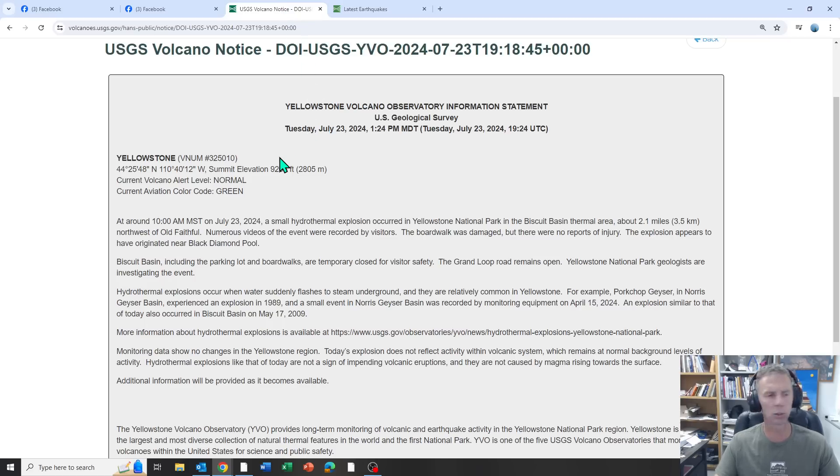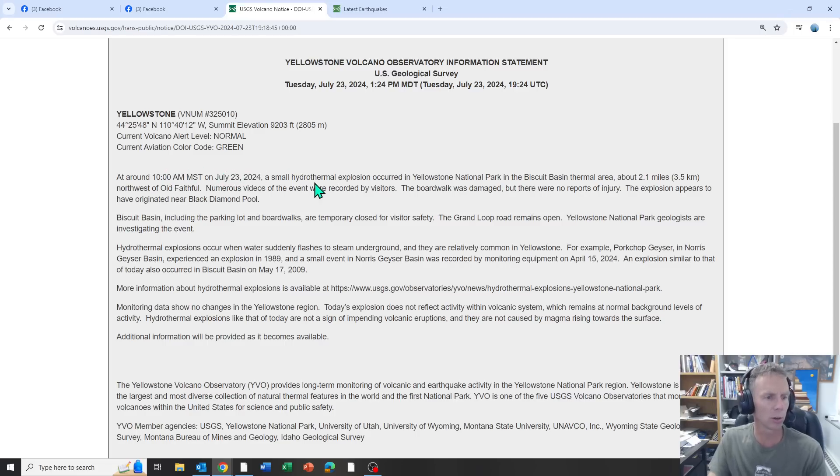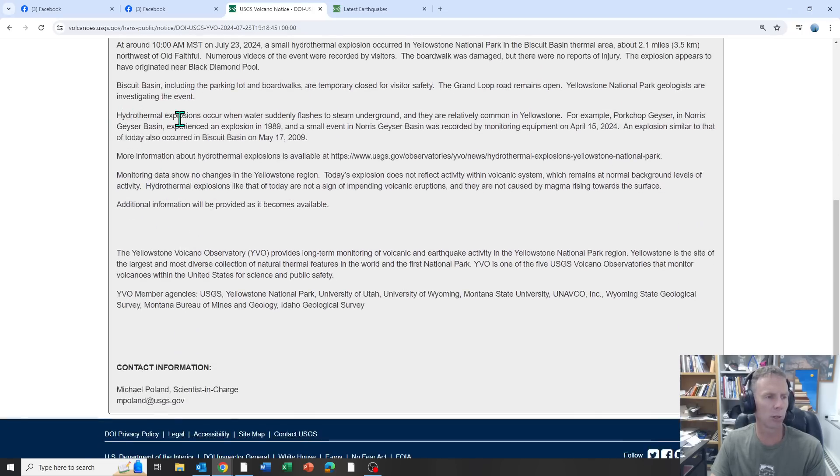Let's go to the information statement that came out from the Yellowstone Volcano Observatory. At around 10 o'clock this morning, July 23rd, a small hydrothermal explosion occurred in Yellowstone National Park in the Biscuit Basin thermal area near Old Faithful. Numerous videos were recorded by visitors. The boardwalk was damaged. There were no reports of injury. The explosion seems to have originated near Black Diamond Pool. Biscuit Basin has been closed temporarily for visitor safety. The Grand Loop Road remains open and they're investigating the event. Hydrothermal explosions occur when water suddenly flashes to steam underground, and they are relatively common in Yellowstone. For example, Porkchop Geyser in Norris Geyser Basin experienced an explosion in 1989, and a small event in Norris Geyser Basin was recorded by monitoring equipment on April 15, 2024.